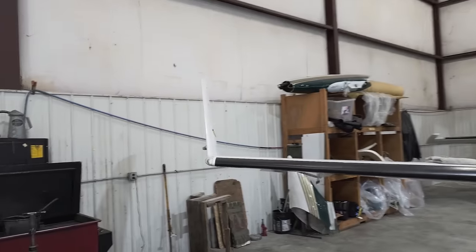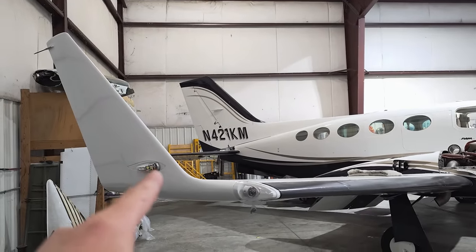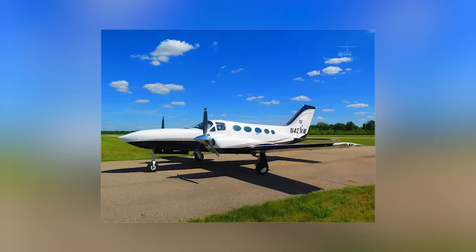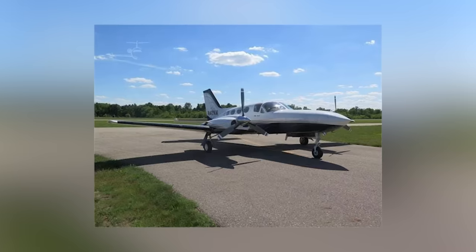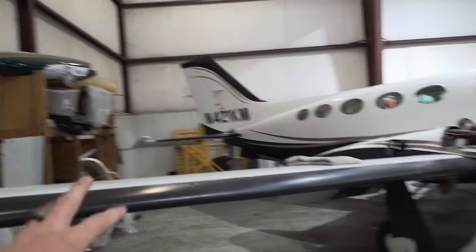I noticed these winglets — that's cool. They were not on the pictures though; those pictures were from 2017. So sometime between 2017 and now, I guess they put winglets on it. I'll take it — makes it go faster, climb better, all the fancy stuff.